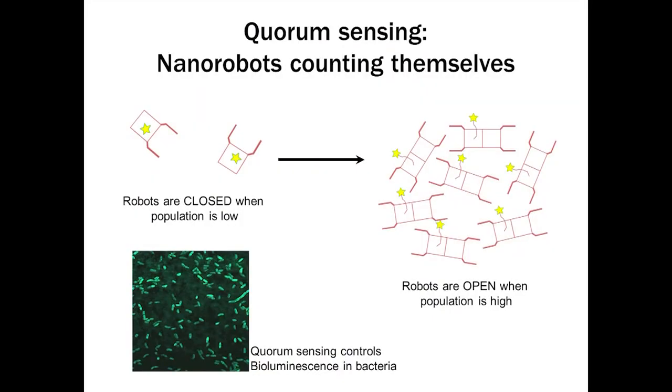Another example is quorum sensing — a bacterial-inspired behavior. It means nanorobots that can count themselves and switch to on only when reaching a certain population size. Bacteria invented this mechanism in evolution to regulate amazing behaviors based on population density — bioluminescence being one well-studied example. Our robots can do the same, switching on only when reaching a programmable population size. This is a mechanism for programming a drug to become active only when reaching a certain dose around the target, regardless of its inherent dose-response curve.